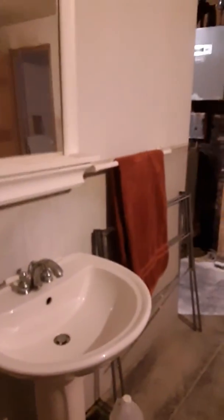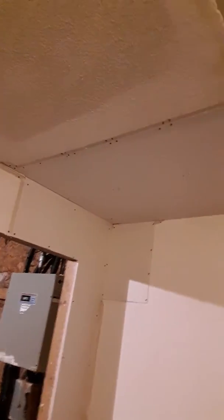Everything's sealed up real nice — disassembled and assembled back real well. Praise the Lord. This job has went pretty well, and these are other boards that I pulled out. It's ready for some finish work. At a drywall replacement, you can see the new boards that I put in here.